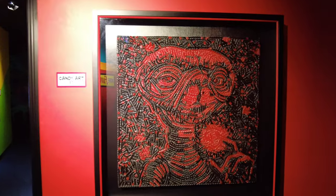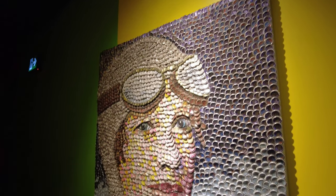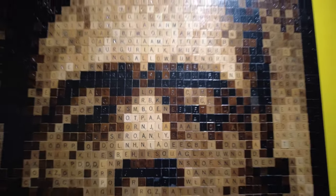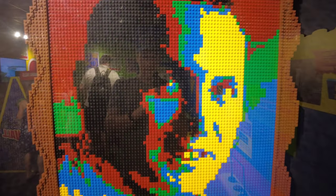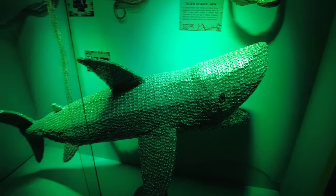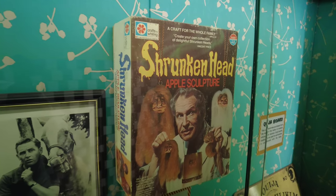Here's a Candy Art E.T. — that's what happened to all my Twizzlers. A bottle cap Amelia Earhart. Scrabble tiles in the shape of Frankenstein's monster. A Lego Robert Ripley — is there any kind of Lego set they don't make these days? Here's a shark made out of pop can poles. And this is just perfect — a Vincent Price shrunken head craft kit. What kid wouldn't love that?